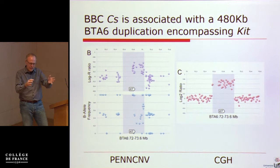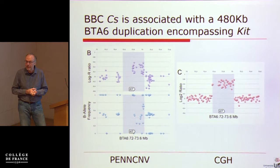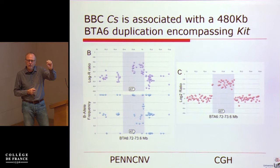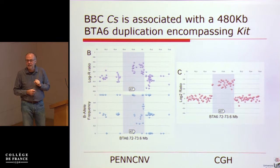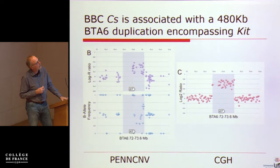He has five animals with this peculiar CNV, and since he shares an office with Carole he asks what these animals are in the database. She says — these are my color-sided animals. So they have this discrepant result: Carole a few months earlier had found a strong association on chromosome 29, while Keith has a copy number variant on chromosome 6 encompassing the KIT gene. They confirm the CNV on tiling arrays by comparative genome hybridization and see a very clear signal marking 480 kb of duplicated region.